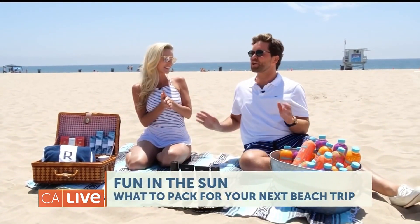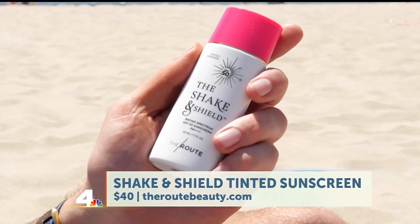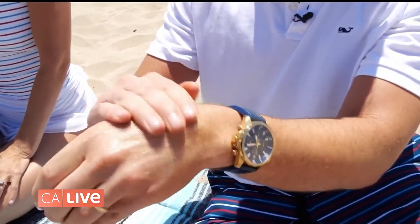What you need when you come to the beach is sunscreen. Check this out — this is by The Route. Our friends at The Route have us covered with their brand new sunscreen. This is 50 SPF and they call it the Shake and Shield. All you have to do is shake it up and it has a little bit of a tint, so it works on all skin tones, it's super flattering, and it smells amazing. It kind of covers up redness while still giving you great coverage.